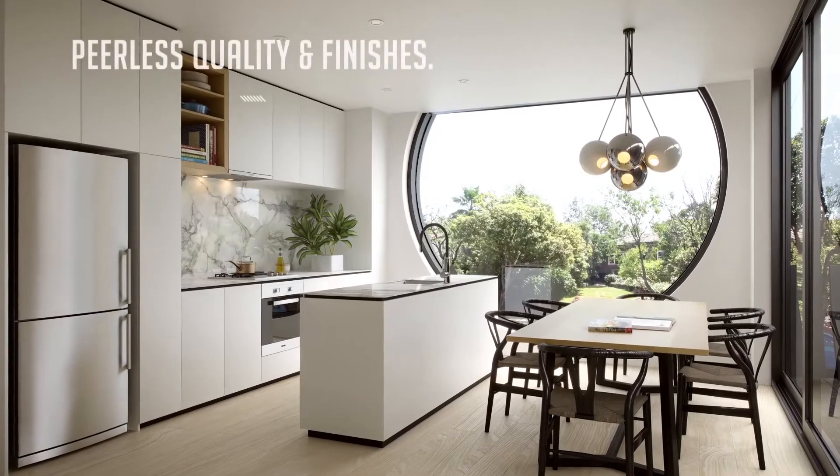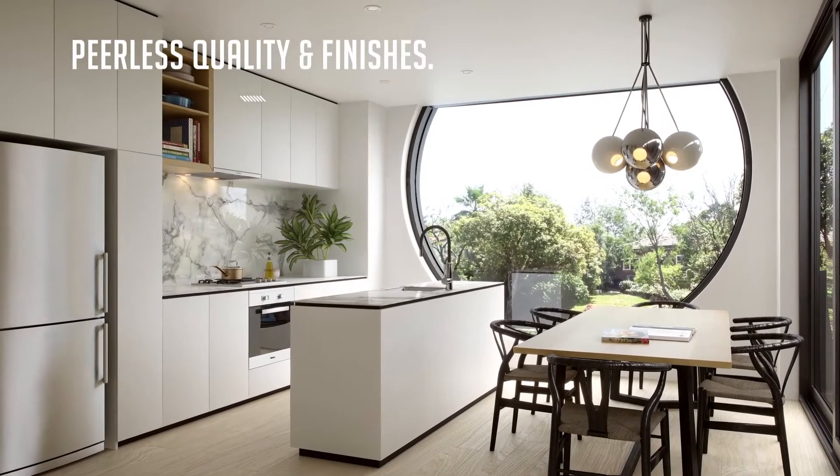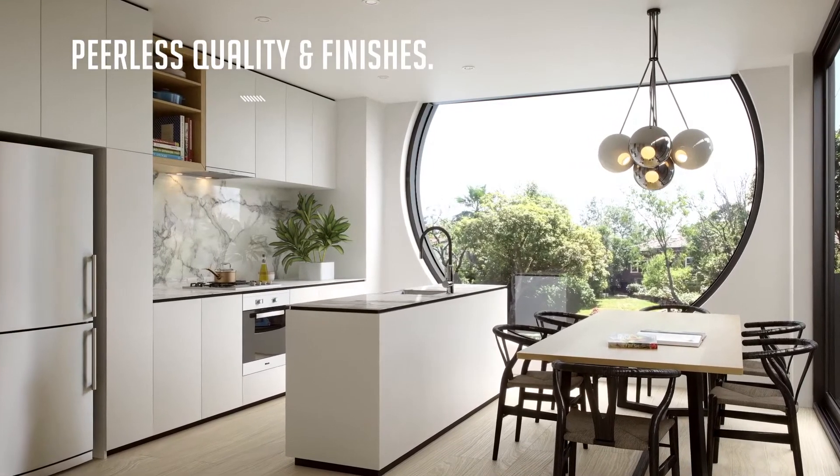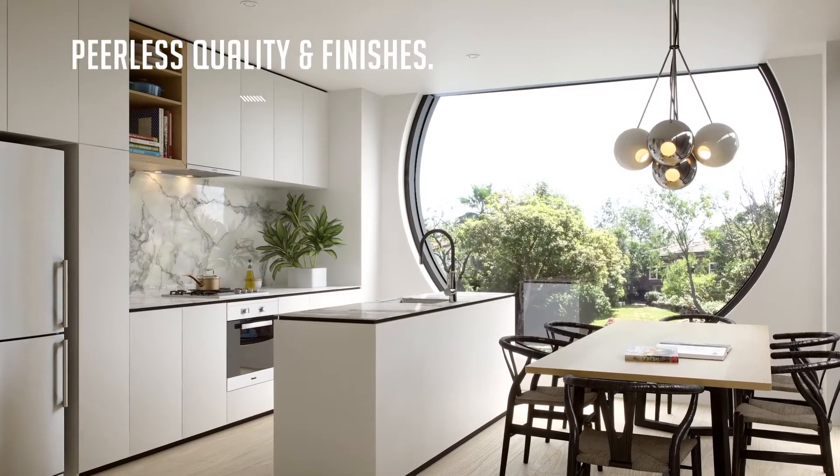The highest quality fixtures and finishes have been used throughout to reinforce the feeling of permanence, craftsmanship, and detail, and create the space in which owners can add their own personal touches and develop a sense of place — a home.